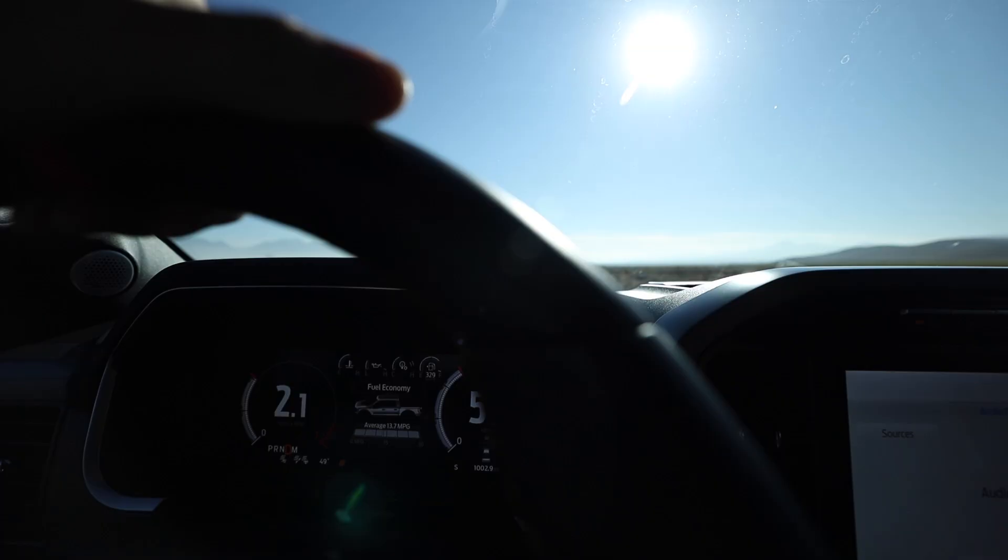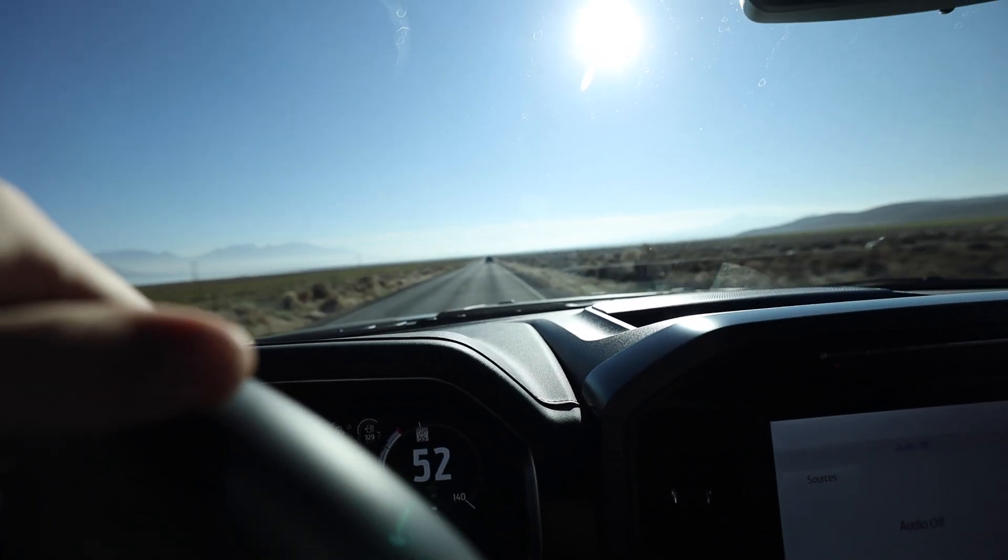That was not even close. I didn't even stand a chance. So maybe I should go in normal mode and you should go in sport.